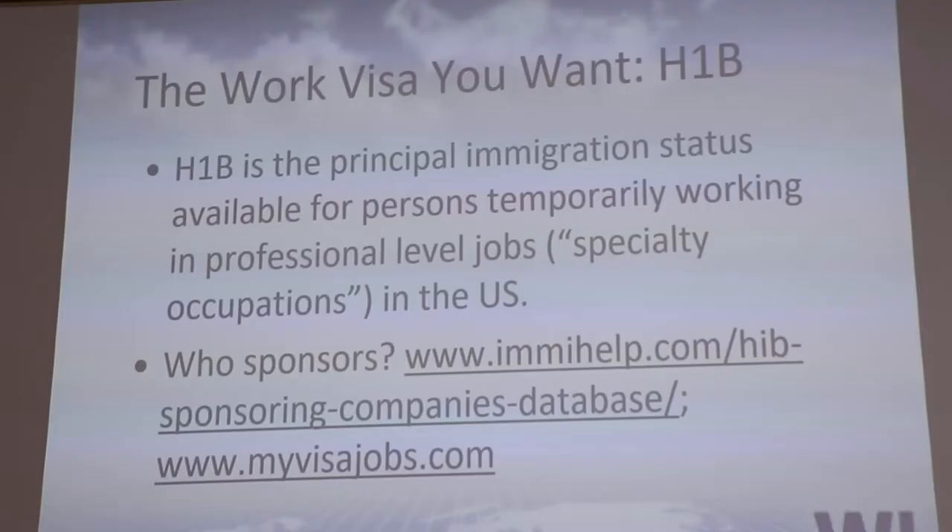The work visa you want is the H-1B. The H-1B is the most commonly used work visa by international students, and unfortunately it has some severe problems right at the moment, and we'll talk about what those are in a minute.